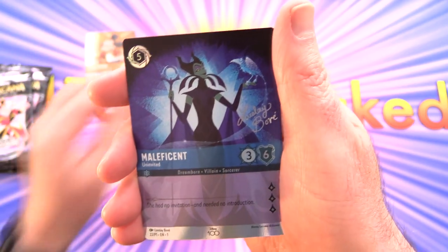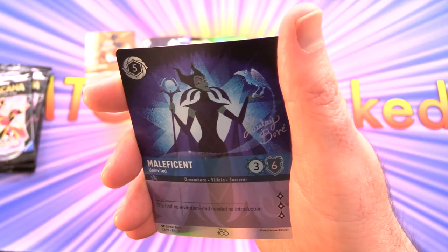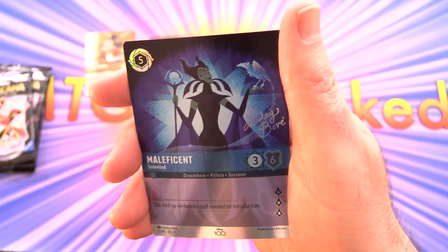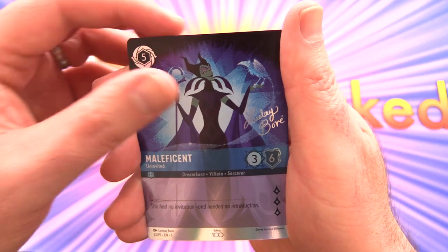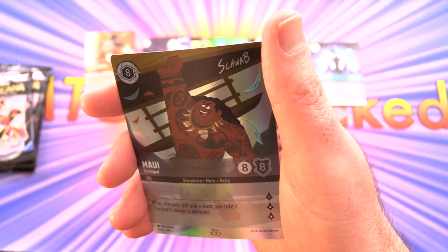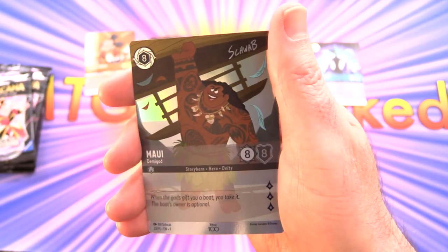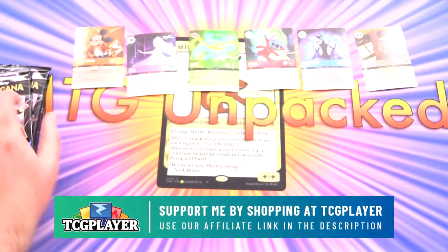So there's four. We have Maleficent by Lorelei Beauvais - Maleficent Uninvited. And finally it's Maui Demigod by Bill Schwab. Fantastic artwork as always. So there's our six foils. You'll notice a little bit of curvature there, which is to be expected with foils.